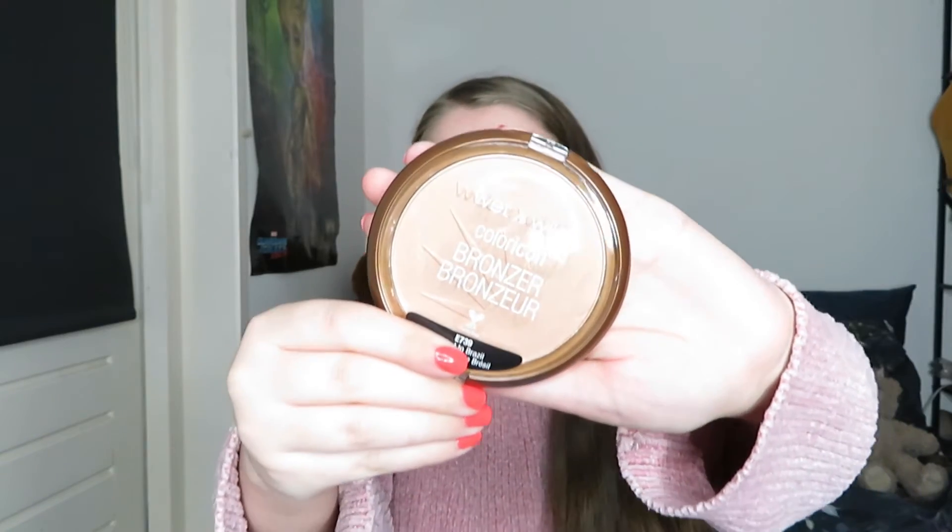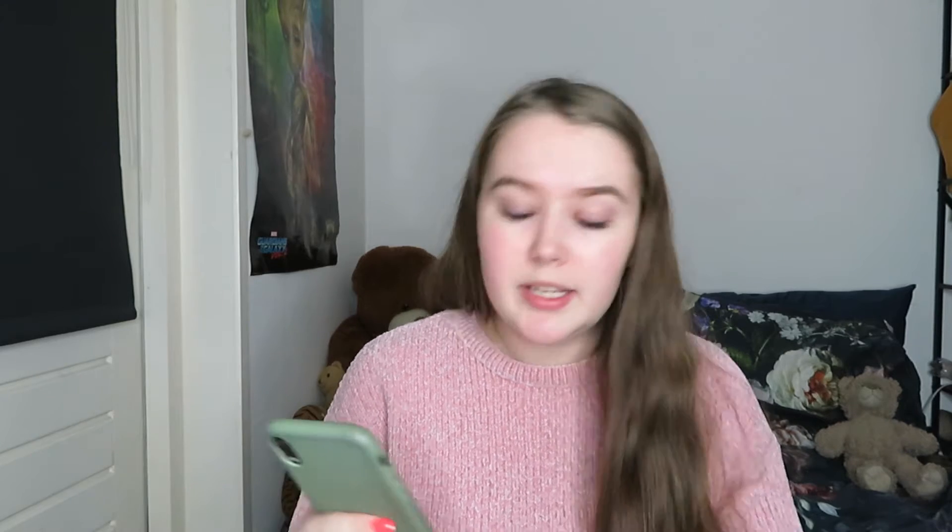Then I bought this bronzer called Ticket to Brazil. It's a little bright on camera, but it's not really that dark, and because I have a quite fair complexion I thought it would be pretty good. I bought it for 2 euros 50, usually 5 euros, but it's also on sale right now for 3 euros 50.